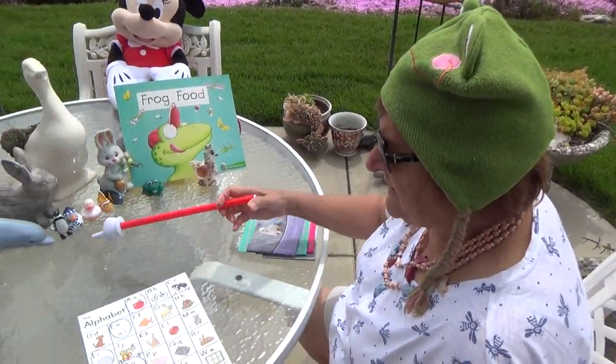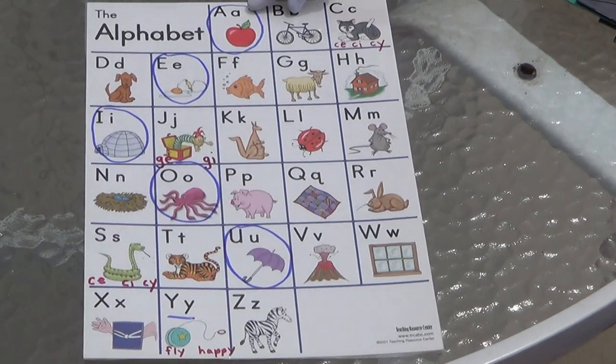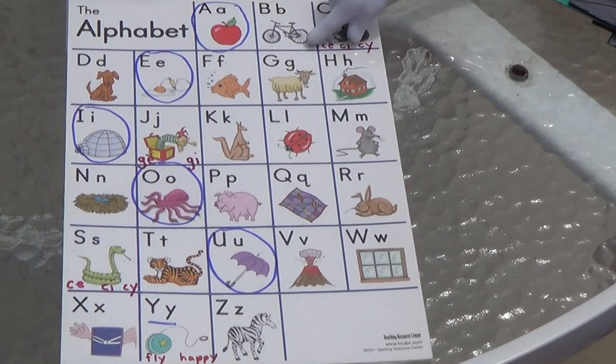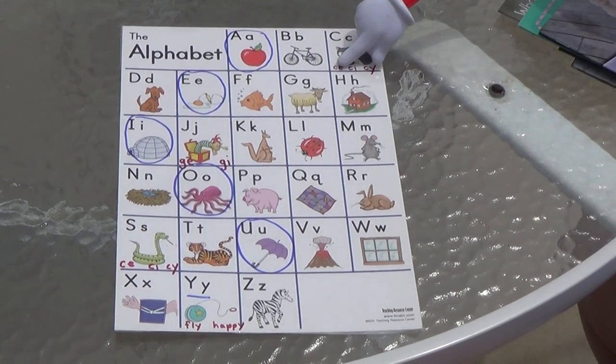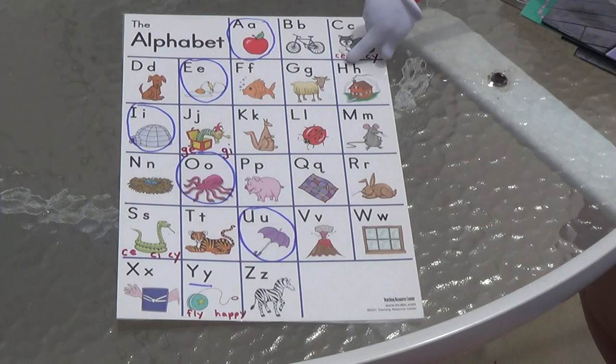Let's do our ABCs. I want to hear you say it. A, A, apple. A, A, A. B, B, bike. B, B, B. C, C, cat. C, C, C. C, E and C, I and C, Y say the S sounds, so you've got to look out for those.